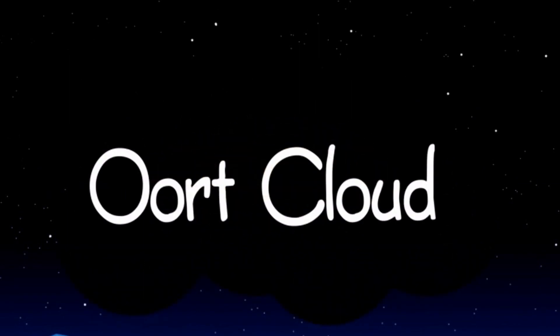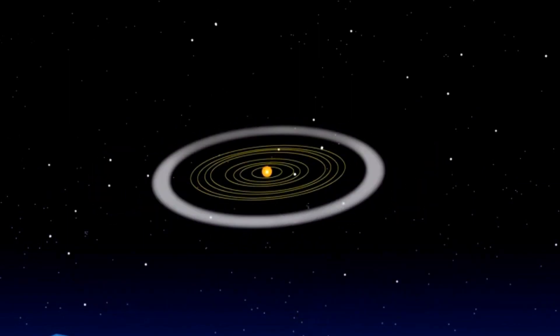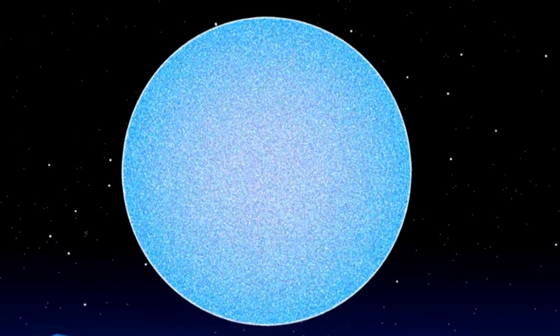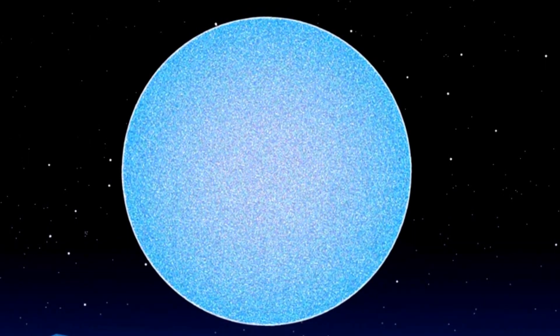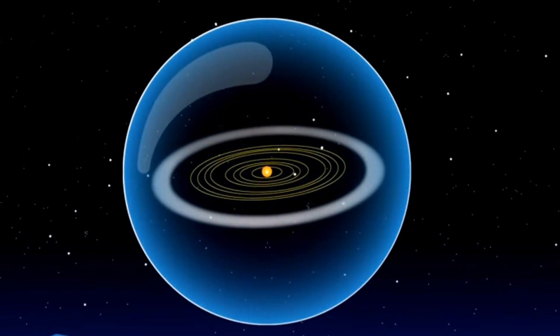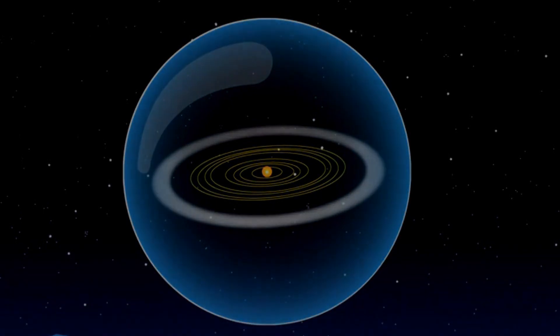Comets also come from their other hangout, the Oort Cloud, a far, far distant cloud of comets that surrounds the solar system. Scientists think that there could be about a trillion comets orbiting way out there. One trip around the sun could take one of these comets 30 million years. These are called long period comets.